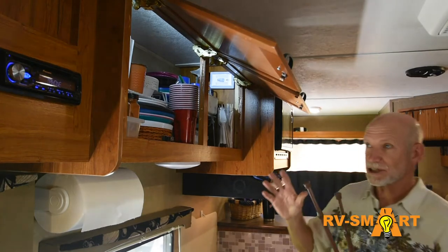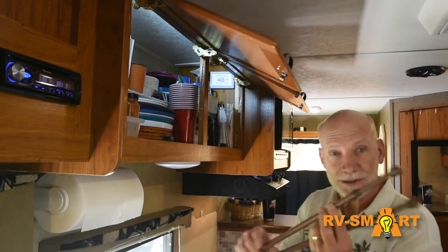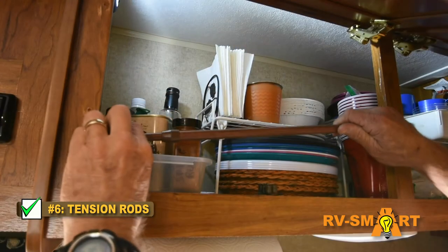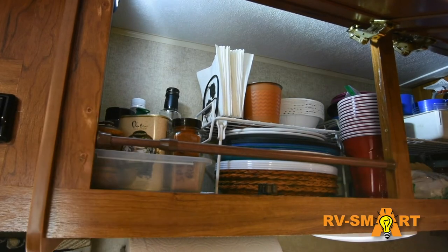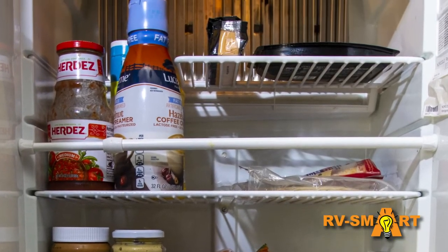To keep all that stuff from shifting while traveling and falling out on the floor when you get into camp, these small adjustable tension rods are really handy. They're adjustable to most cabinets, easy to remove when you get to camp, and just as easy to replace when you're ready to hit the road. The brown ones are nice for the cabinets, but we also have white ones that are a nice fit for the fridge.